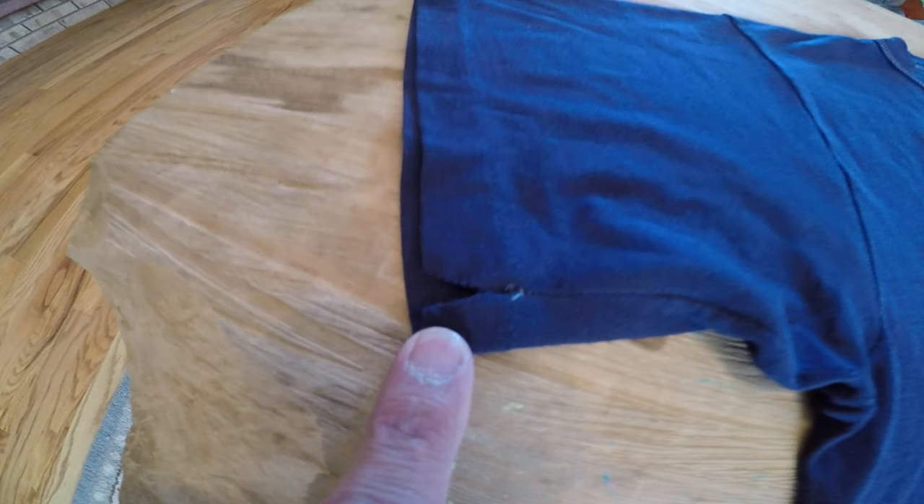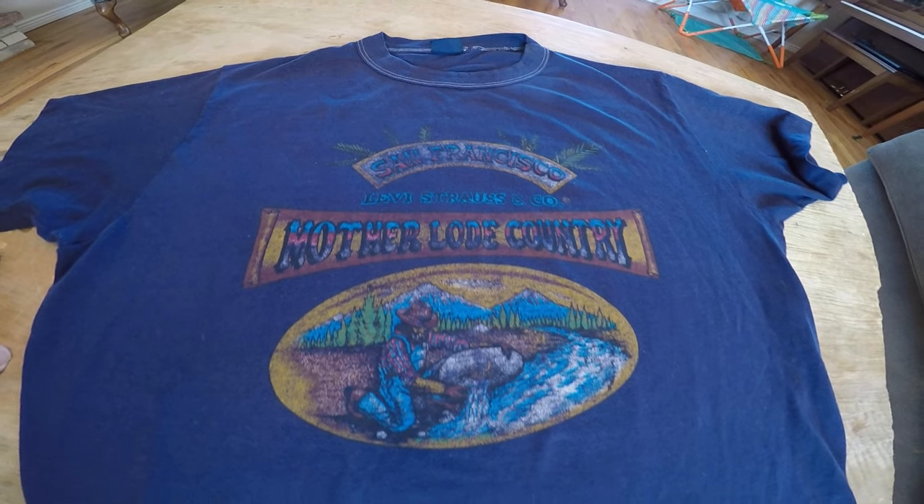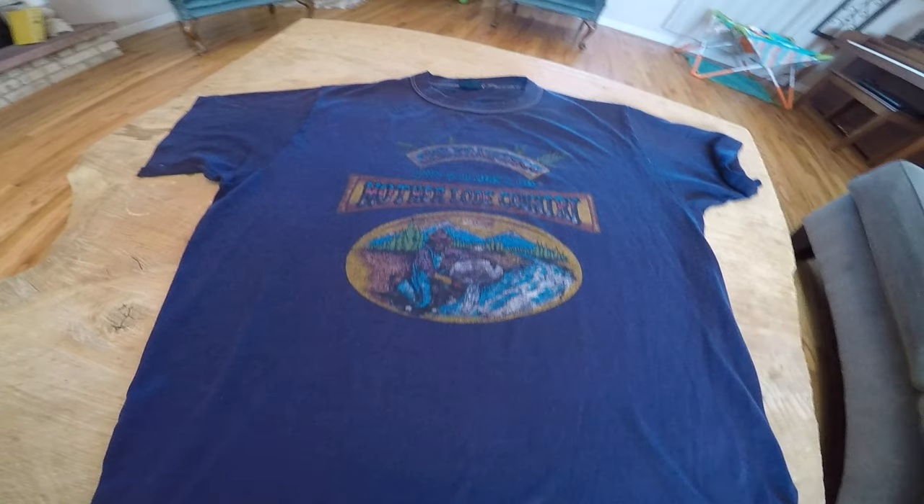I bought it for $1.99. It has a little bit of sewing that's become undone. I looked them up on eBay and people want about $300 for this shirt. I realize there's a difference between what you want and what you get.